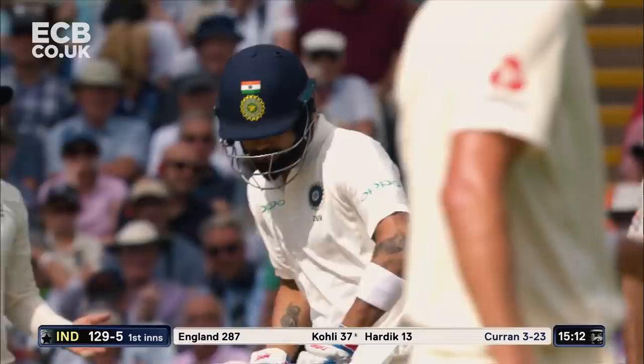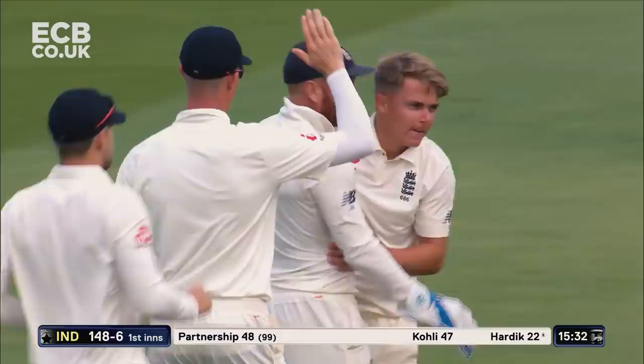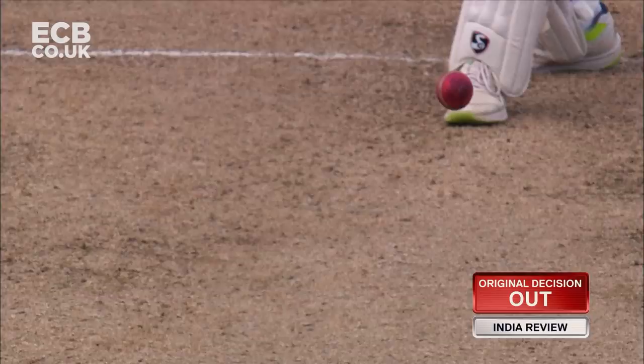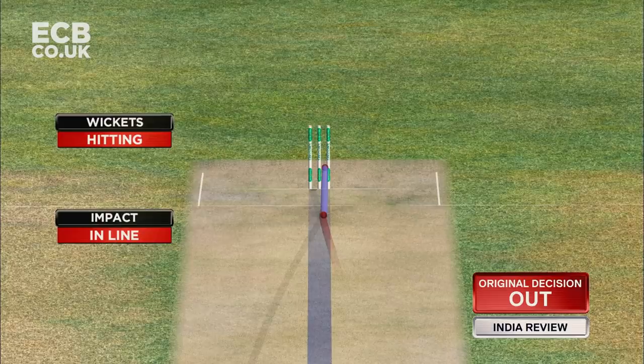He's starting off pretty well here as well. What a delivery! Oh, given! What a day young Sam Curran is having! Hardik Pandya wants another look at this — we'll have to wait and see if he survives. It's got him right on the toe. Full from Sam Curran — Gone! Sam Curran has four! A much needed wicket for England before tea.